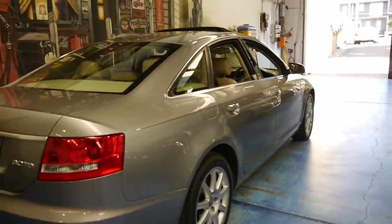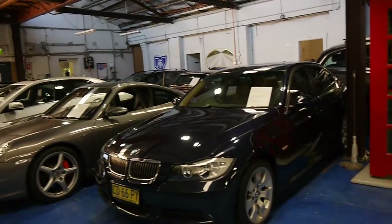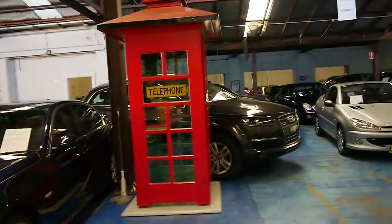Thank you so much for watching. We do specialise in European cars and we've got a couple of A6s in stock at the present time. We look forward to hearing from you.